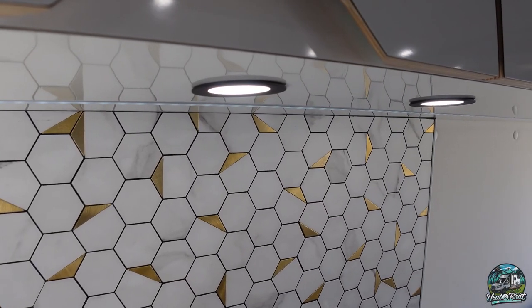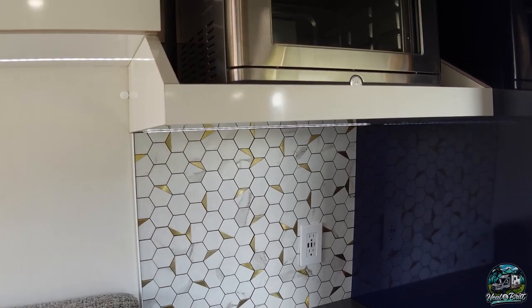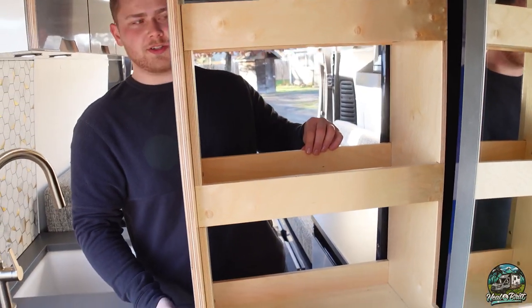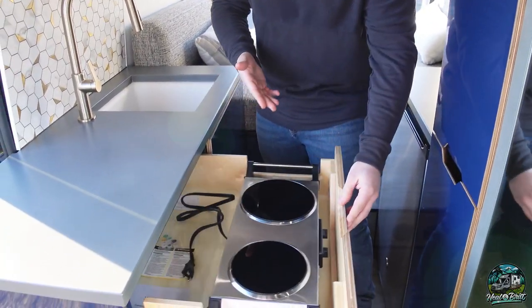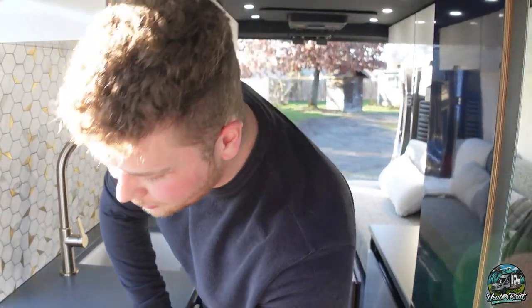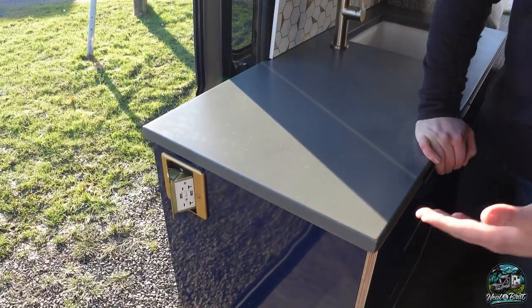Coming back here — we've got the kitchen. It's obviously the centerpiece of the van, and what everybody wants. We've got a pantry right here for all your food storage, as well as all these drawers. Starting with the top, we've got a two-burner cooktop, and that is 12-volt. It plugs right in to this nice little outlet system here.